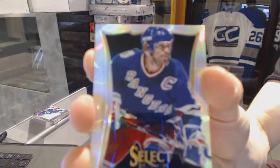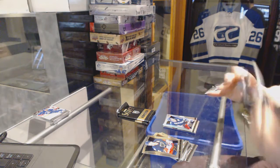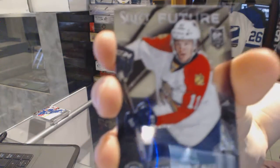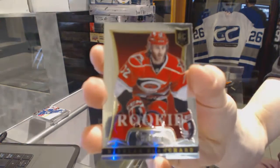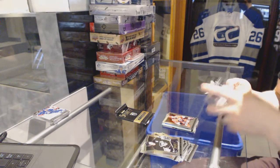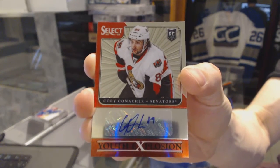Rainbow for the New York Rangers, Mark Messier. Future for the Florida Panthers, Jonathan Huberdo. And Rookie for the Hurricanes, Nicholas Blanchard. Youth Explosion autograph for the Ottawa Senators, Corey Conacher.